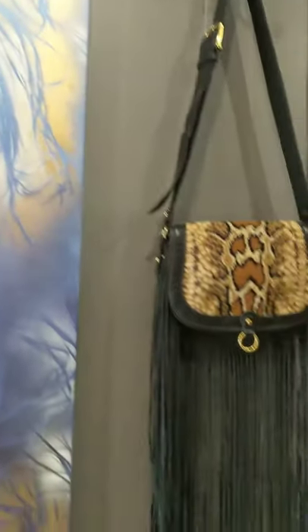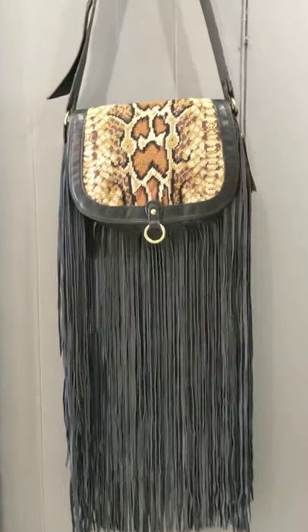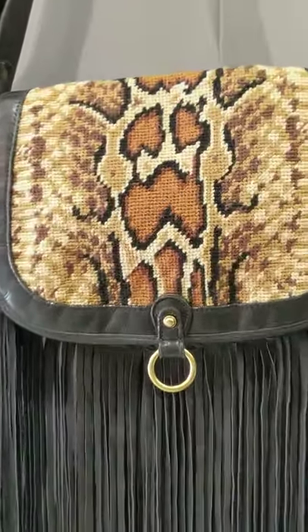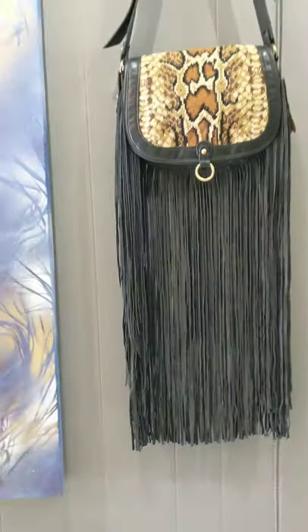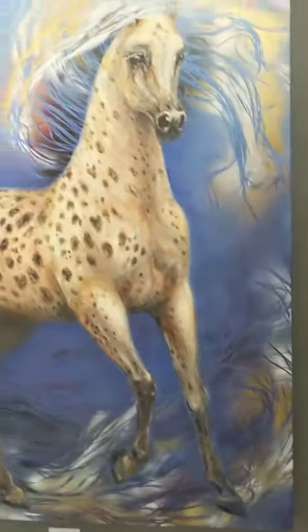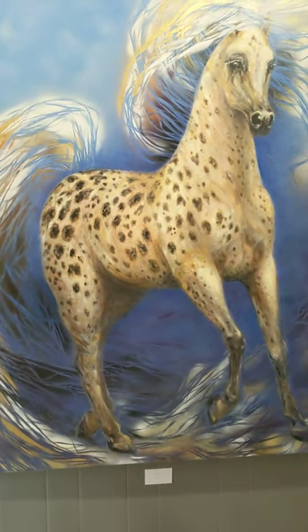Wild Thing even has a wild purse next to him. Look at that — that is a cool purse. Look at the fringe on that. Boy, did that take a long time to cut. Wild Thing. We all know that song.